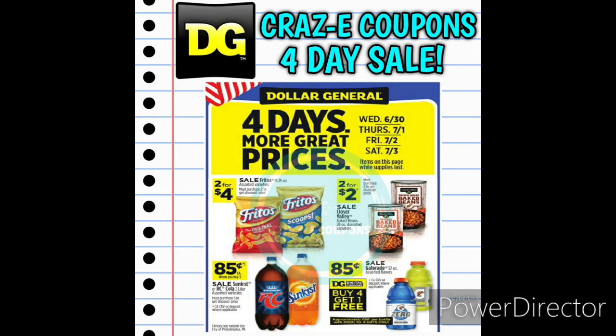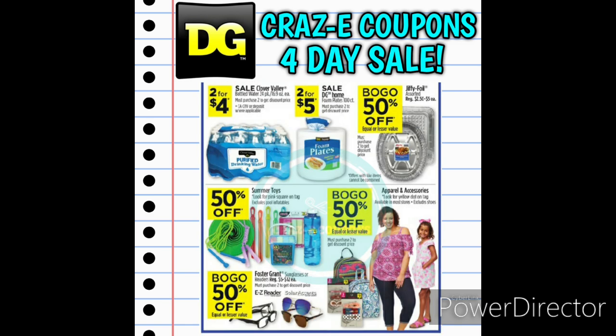Now we also have a four-day sale going on at Dollar General this week — starting on Wednesday and running through Saturday. First up, we have Fritos chips on sale 2 for $4, making those $2 each. We also have Clover Valley baked beans on sale 2 for $2, making those $1 each. Then we have Sunkist and RC Cola 2-liters on sale for $0.85 each. We also have a sale on Gatorades — also $0.85 each. We have Clover Valley bottled water 24-packs on sale 2 for $4, and DG Home foam plates 100-count on sale 2 for $5. Jiffy Foil will be buy one, get one 50% off. Pink Square summer toys will be 50% off. Yellow Dot Apparel and Accessories will be buy one, get one 50% off. And Foster Grant sunglasses or reading glasses will be buy one, get one 50% off.